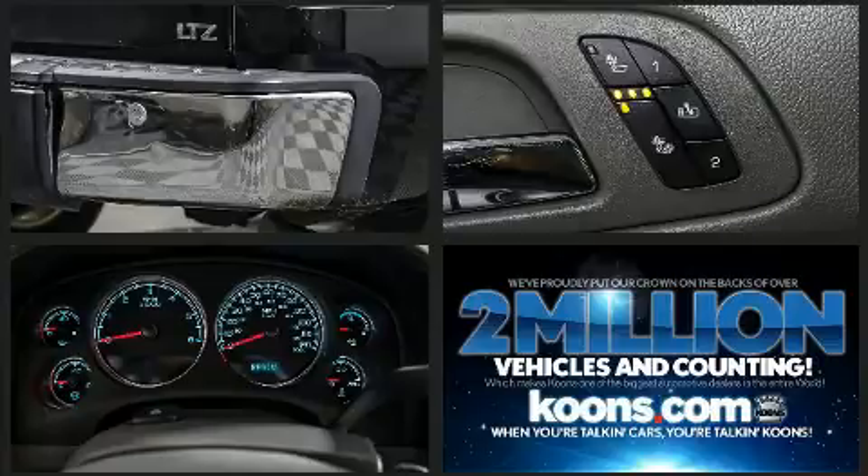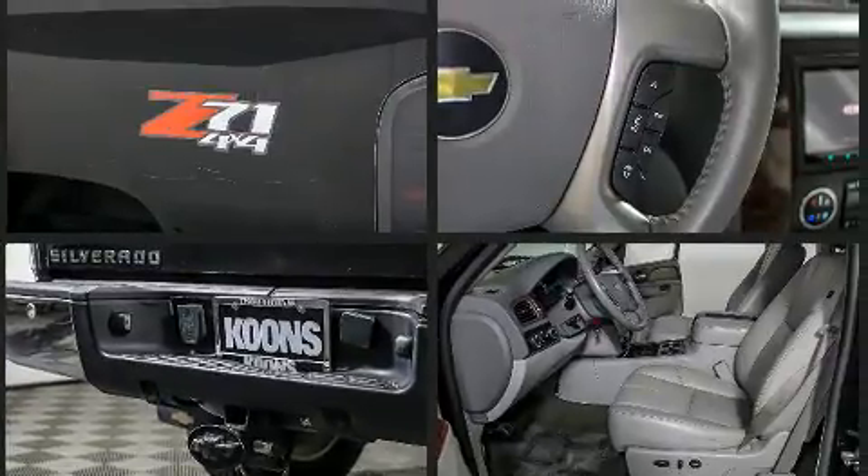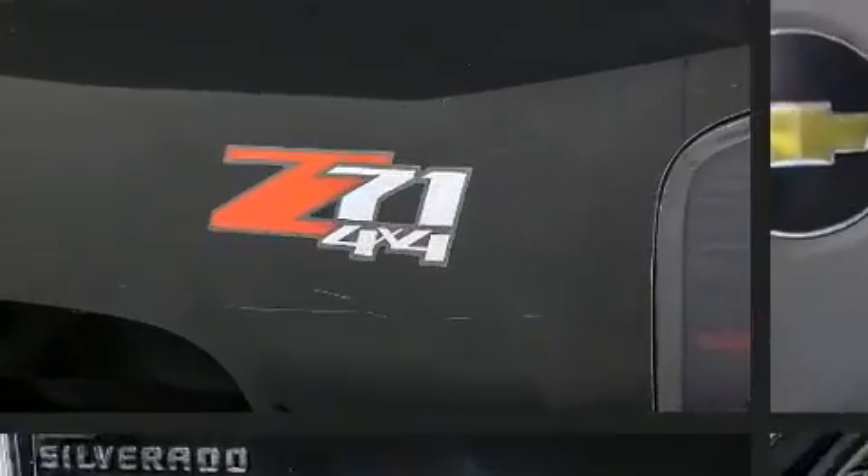Chevrolet also prioritized safety and security with features such as a security system, OnStar, and ABS brakes. For added security, dynamic stability control supplements the drivetrain.